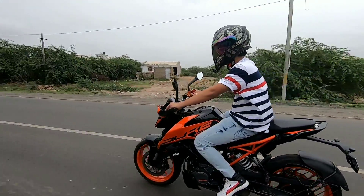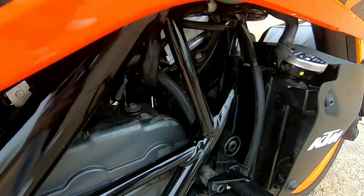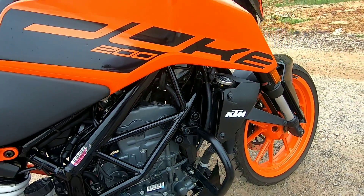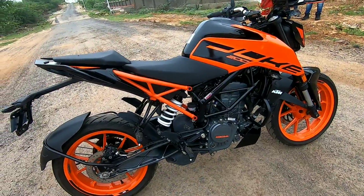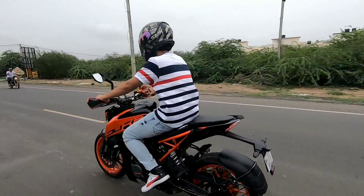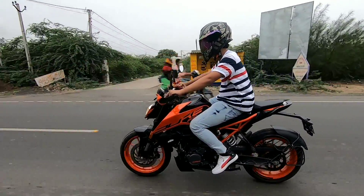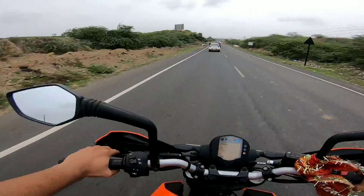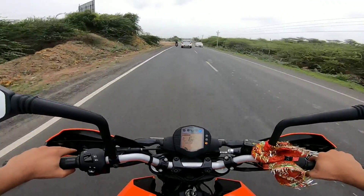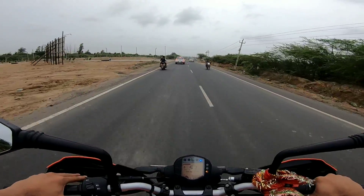The BS6 is around 9 kilos heavier than the BS4, yet it still feels like a lightweight vehicle. When you ride it, you'll feel that it is indeed lightweight. This helps a lot in cornering due to its lightweight characteristics. Also, in stop-and-go city traffic, you won't get tired riding this bike, because riding a heavy bike repeatedly in traffic can be exhausting. In the case of the Duke 200, it's a lightweight vehicle, so you won't face that issue.